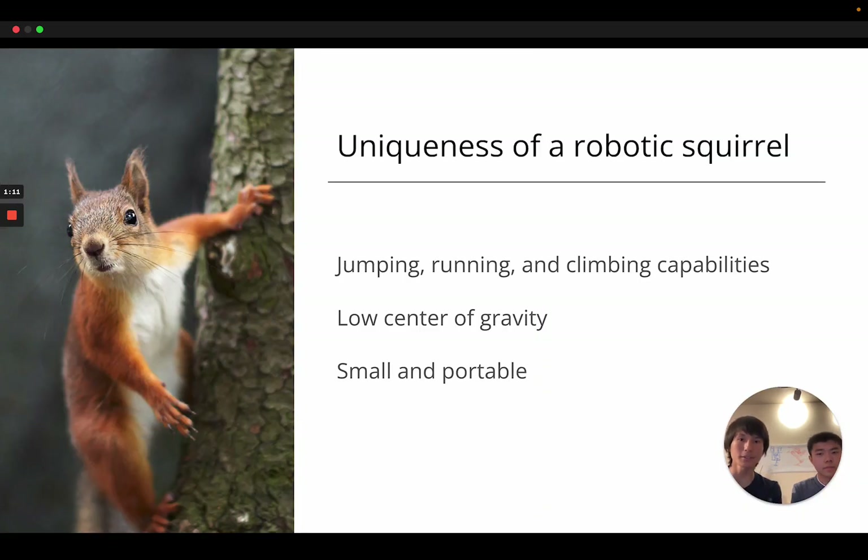Robot squirrels are unique because they're able to jump, run, and climb all with the same set of hardware, unlike humanoids or dogs. They also have a low center of gravity, which makes them very simple to balance. And they're also able to survive a lot of different disturbances — so people can knock it over, but it can just stand back up.